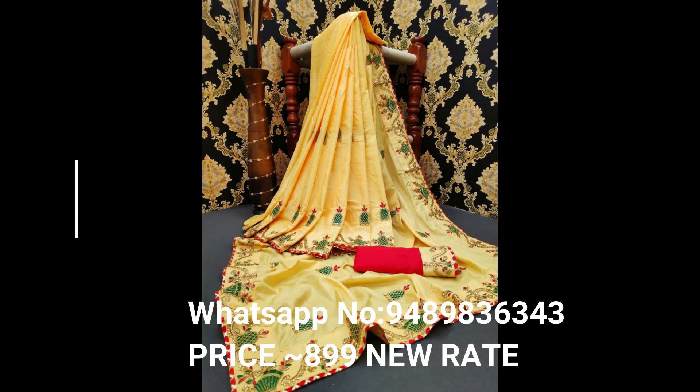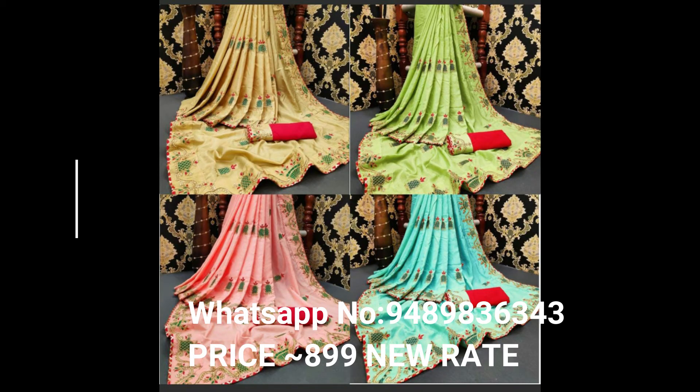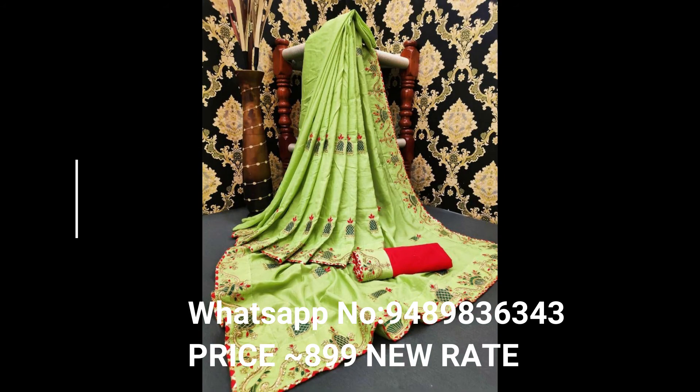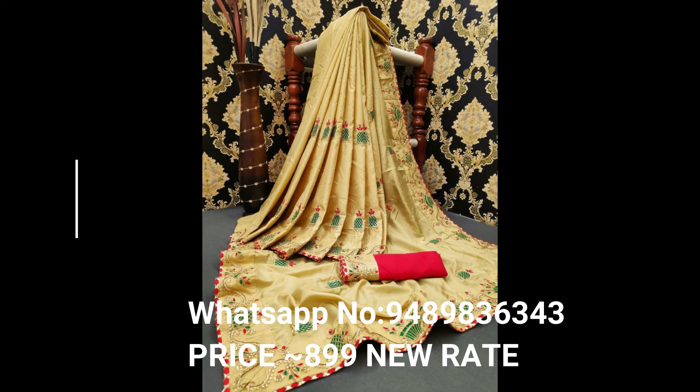Handwork details: Pari and ceramic modi work done on full sari. Compare our price with other shop sellers — premium quality, must try it. Booking fast. Price: 899 new rate.